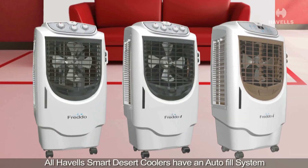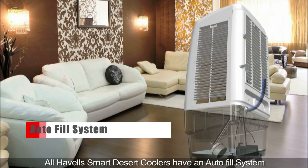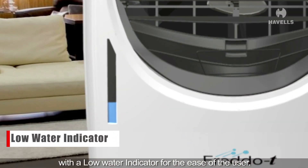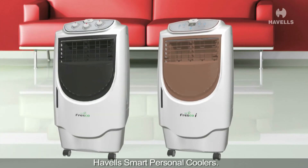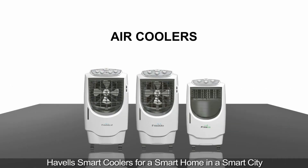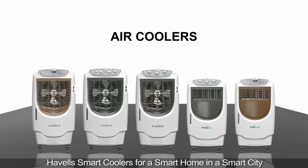All Havels smart desert coolers have an auto-fill system with a low water indicator for the ease of the user. These features are also available optionally in the Havels smart personal coolers. Havels smart coolers — for a smart home in a smart city.